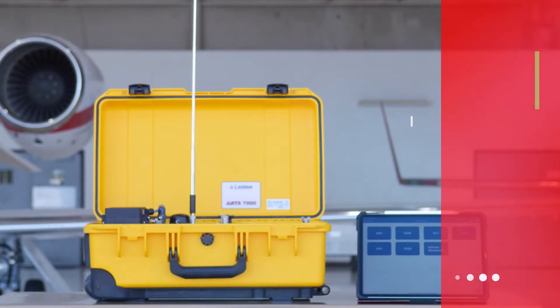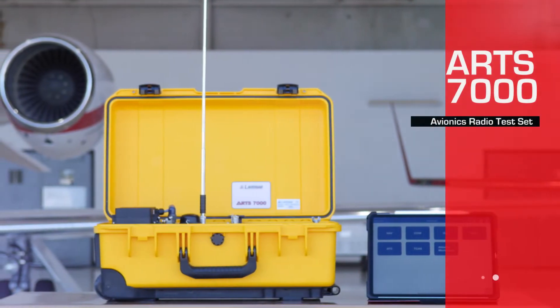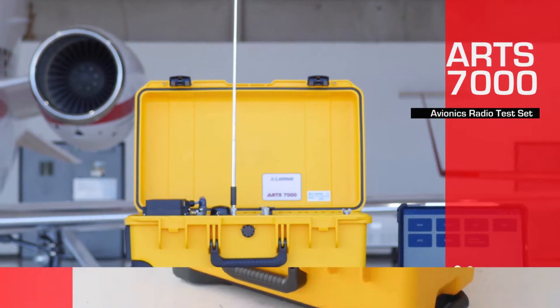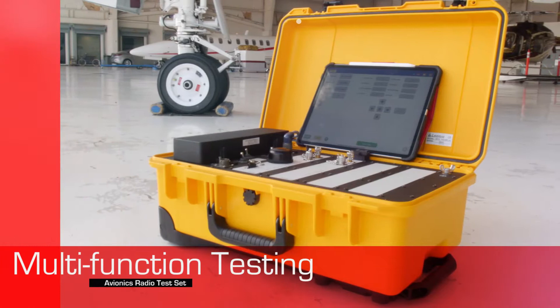Welcome to LAVRSAB's operator training course for the ART 7000 Avionics radio test system. LAVRSAB is dedicated to providing reliable and innovative products with exceptional service to the aviation industry. We are delighted to introduce our new RF test system.